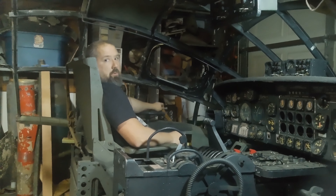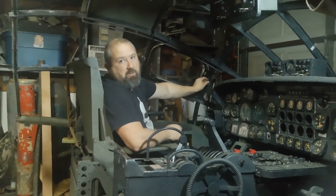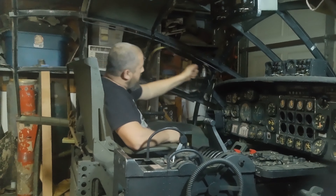Howdy! Take a moment to show you just how difficult it is to get into the Aircraft Commander Station in the B-36 flight deck.